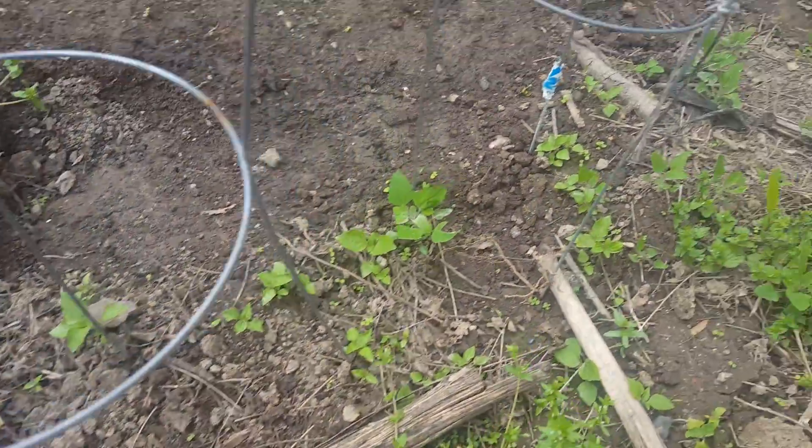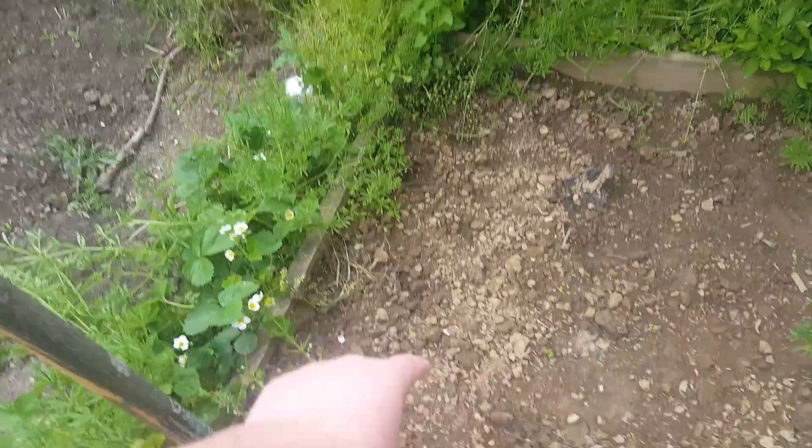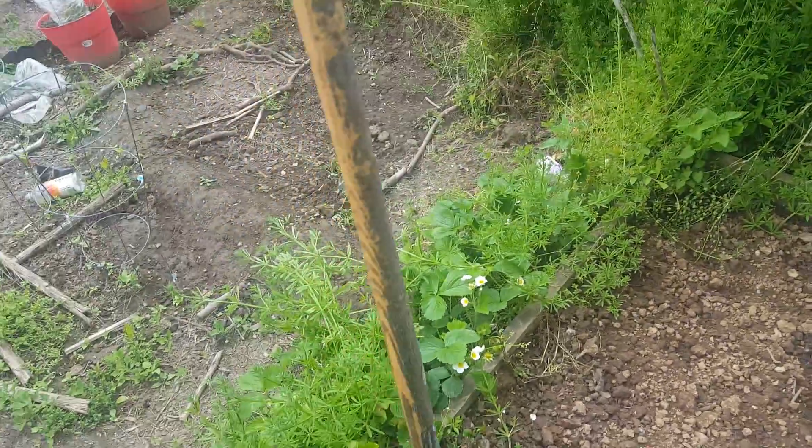There should be beans coming up in these two here soon. Nothing in here yet, but I got plans for that. And I got six spots of dill planted — one, two, three little spots for dill.